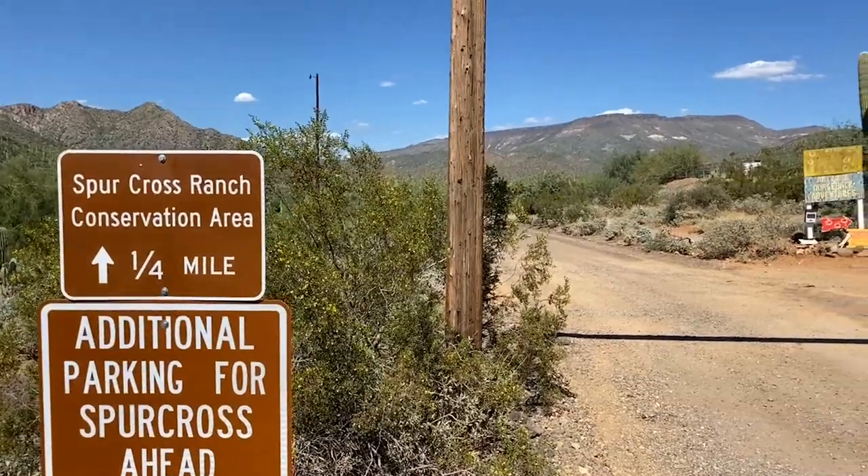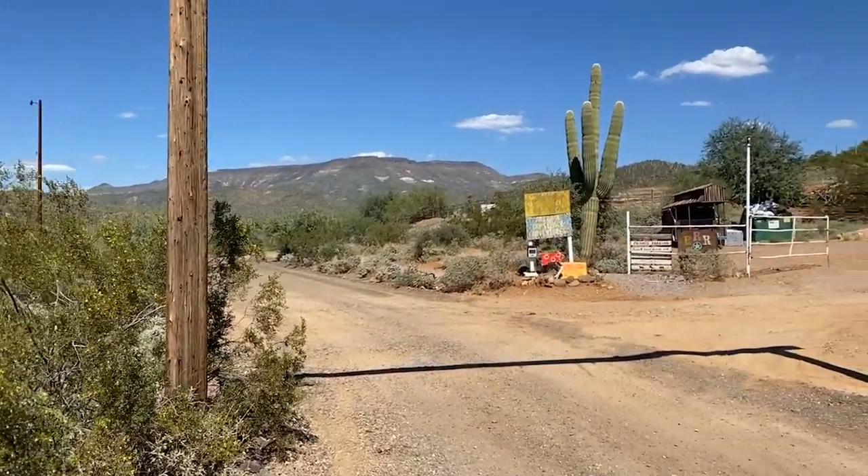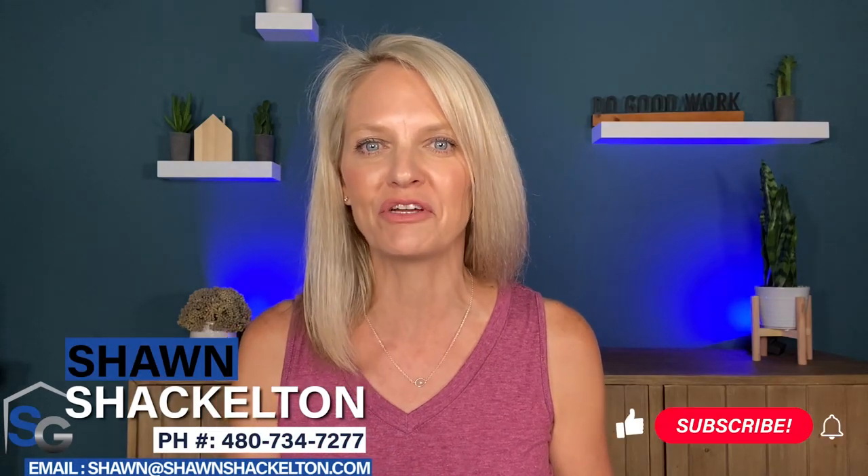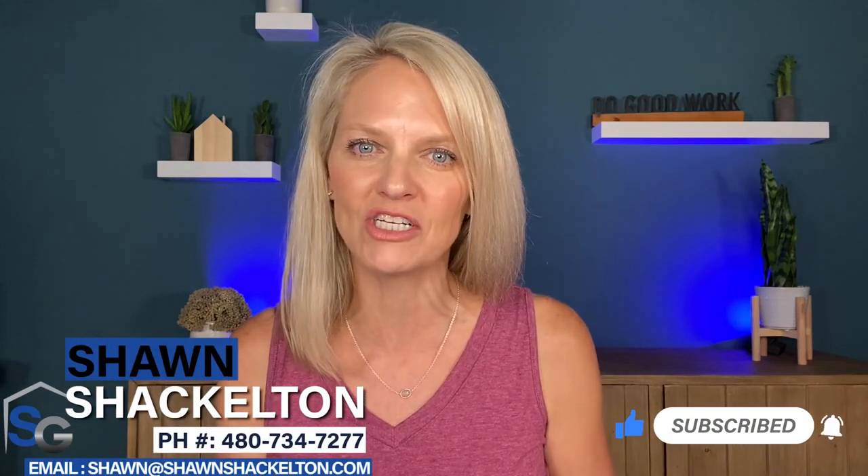This second section of Cave Creek feels a lot more like other areas in the greater Phoenix area — many more subdivisions, HOAs, and amenities like parks, pools, and tennis courts — things that Cave Creek Proper just doesn't have. Overall, the lifestyle anywhere you live in Cave Creek is very relaxed and laid back, and the people that live here absolutely love it.